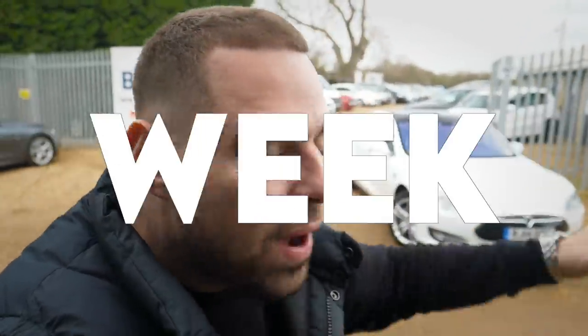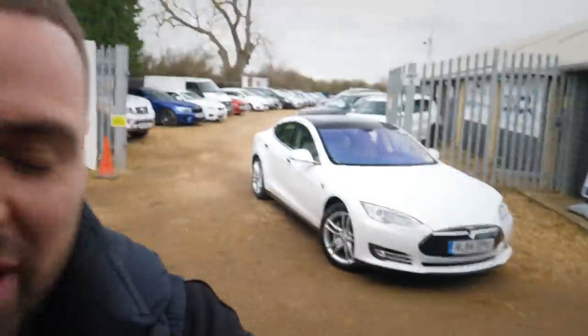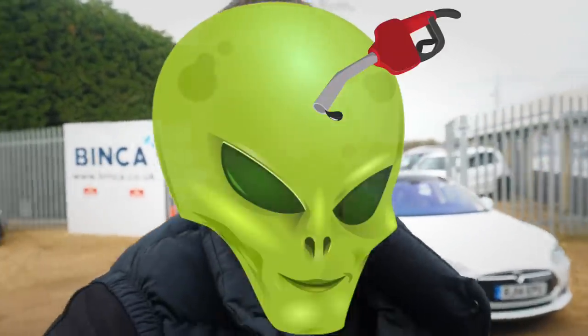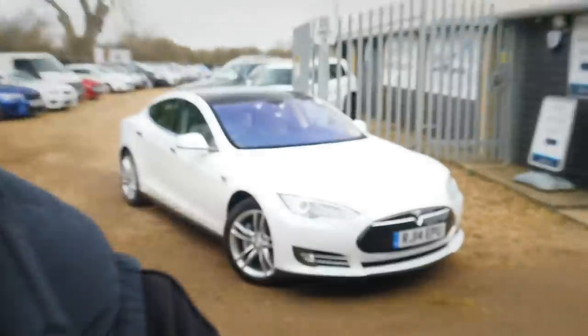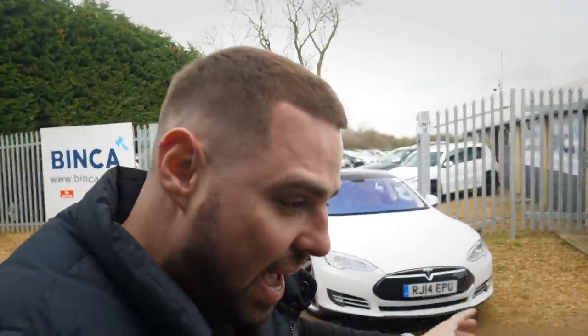I've just spent a whole week with this Tesla Model S. My name's Calvin and I am an absolutely massive petrolhead — that's factor number one. This is an electric car, that's factor number two. And this particular car is a high-mileage Tesla — the cheapest Tesla on the net and the first Tesla Model S they ever made. Seven days with a high-mileage cheap Model S, with a petrolhead. Let's get on with the video.